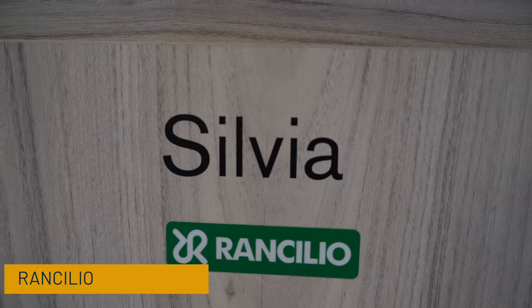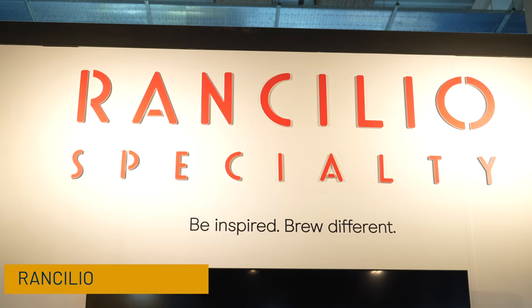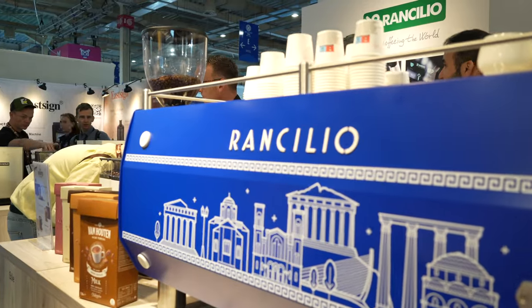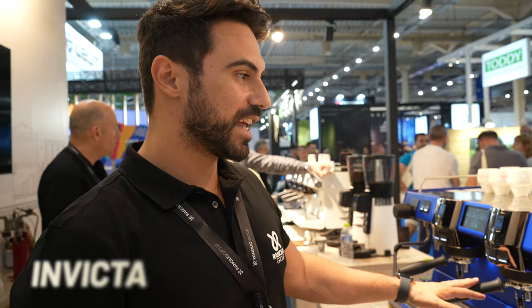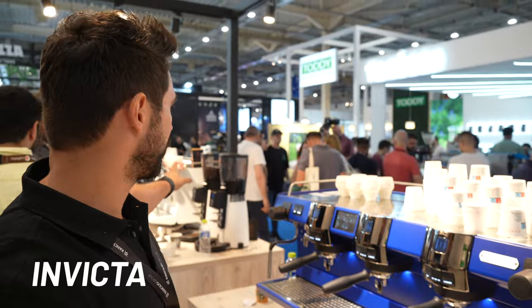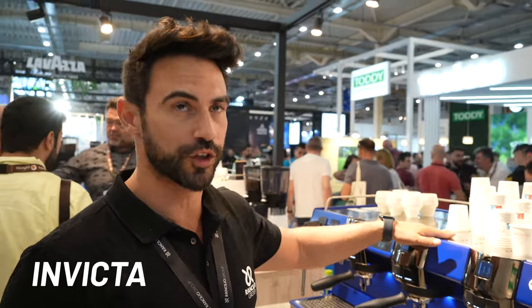The Rancilio Silvia is probably one of the most popular home machines in the world. Rancilio is an old company — nearly 100 years old, founded in 1926 or 1927. This is the new brand Rancilio Specialty. This one is the Invicta, which sits just below their top-range model. It is a single-boiler coffee machine.